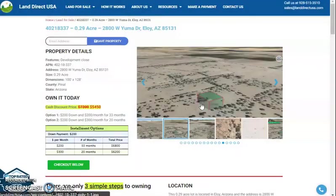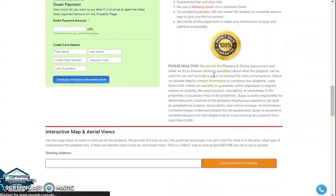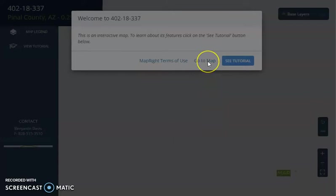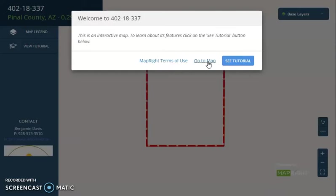If we go back and scroll down a bit, you will see the property details. We also have an option for a full screen view. The full screen view is powered by our MapRite software. This software will provide you dimensions of the lot — you can check borders as well, or you can see what type of road access the property has.